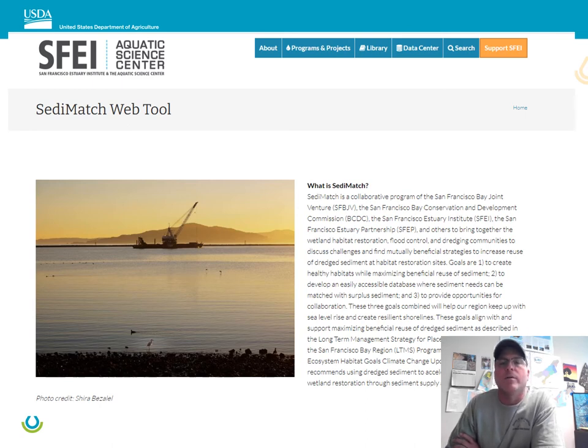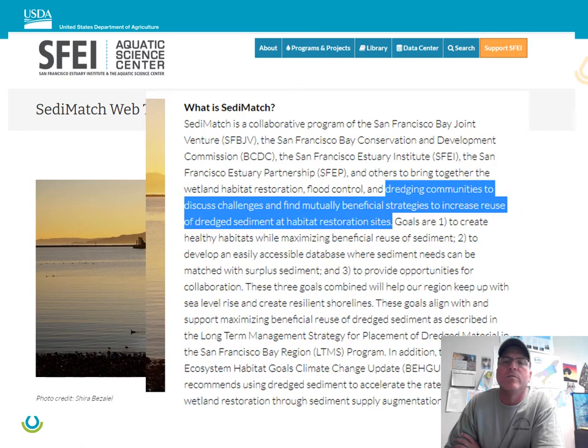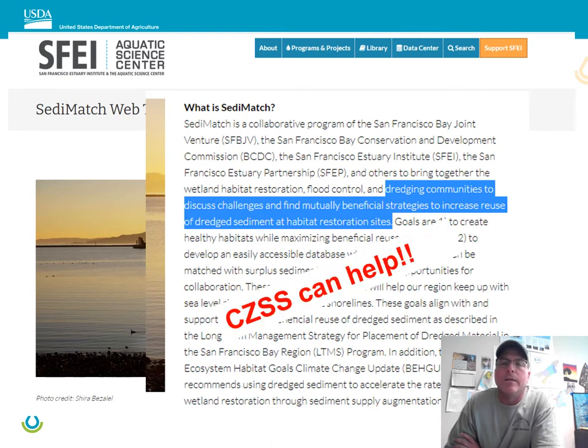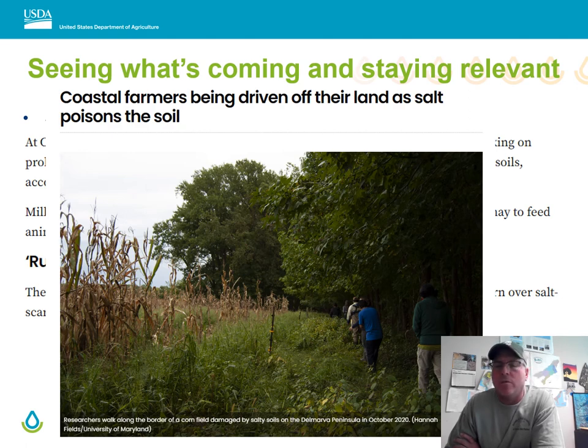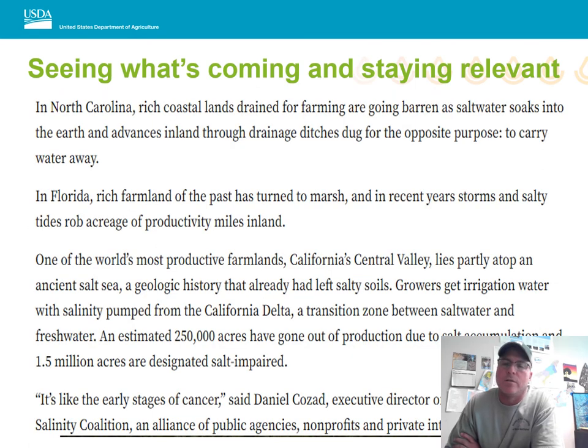Why I'm talking about sediment: this is a sediment setting match tool — this group just wants to know what can be done with dredge material, specifically in San Francisco Bay, though we've had other interests and discussions from all across the United States. Coastal zone soil survey can help with this. We're also looking at what's coming — salt water intrusion is a big discussion. We're losing agricultural land every day, and if you keep up with the news you see articles talking about farmland being lost to salt water intrusion. It's everywhere: North Carolina, Florida, California, and all points around.